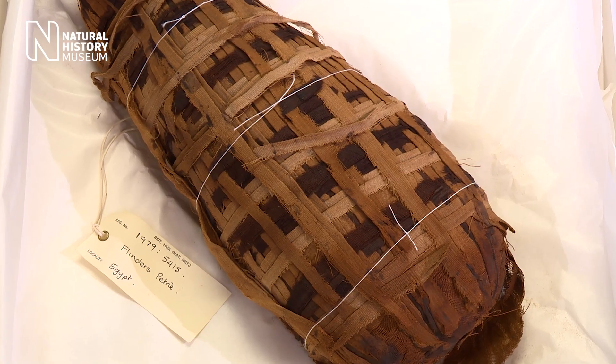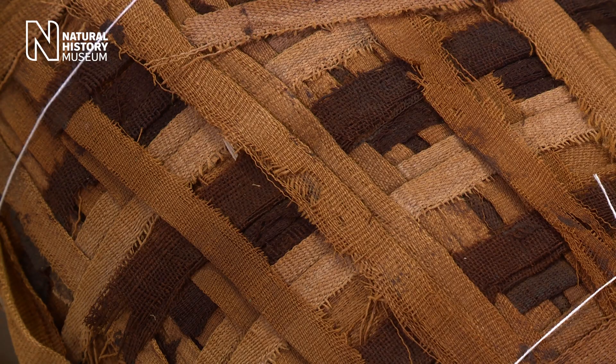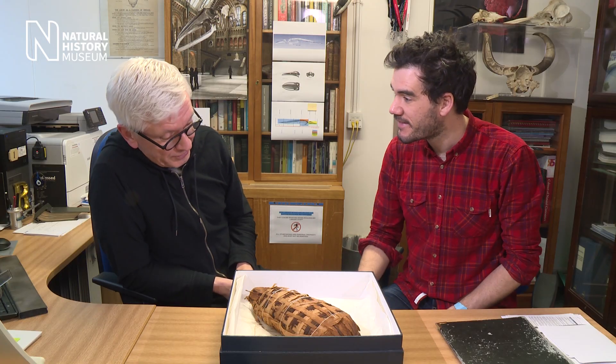Oh wow, and has anyone unravelled it to have a look inside? It's never been physically opened, never investigated. Can we have a go? Have a peek? Absolutely not.